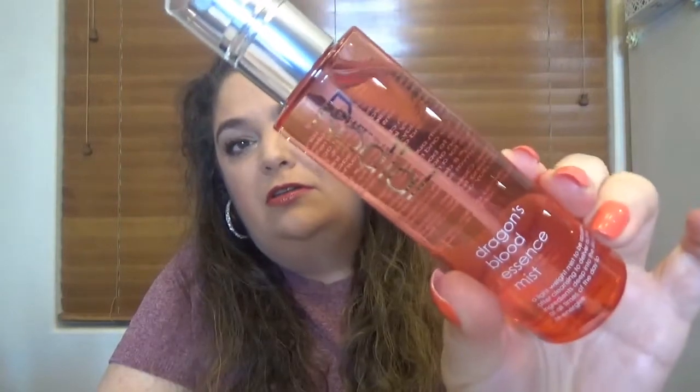I also bought from Rodial the Dragon's Blood Essence Mist. You know, when it comes to mists, I have to. Here is the product - I love to use mists, either if it's a refreshing mist, an essence, or any other kind of mist.